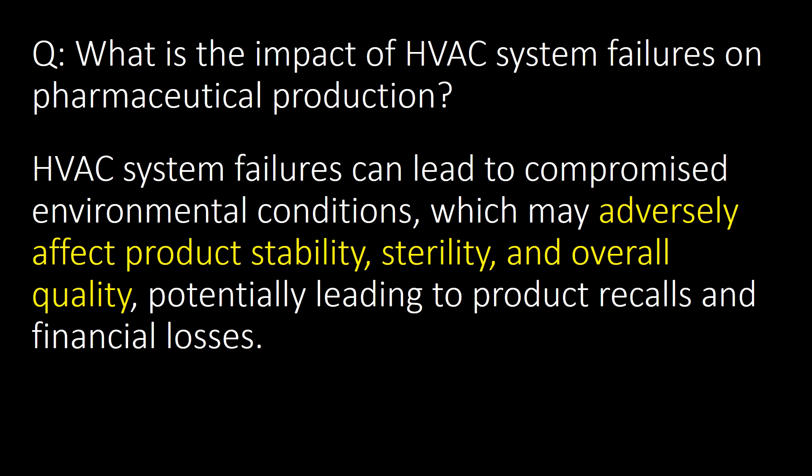This is a very important question: what is the impact of HVAC system failures on pharmaceutical production? HVAC system failures can lead to compromised environmental conditions which may adversely affect product stability, sterility and overall quality, potentially leading to product recalls and financial losses.